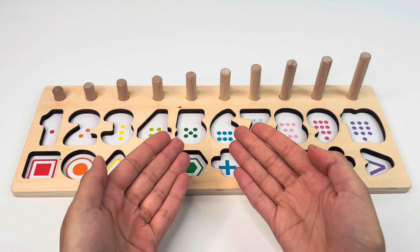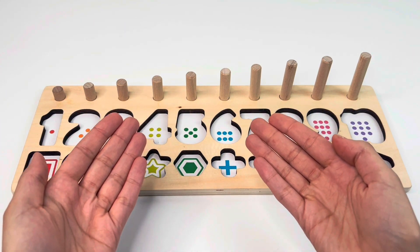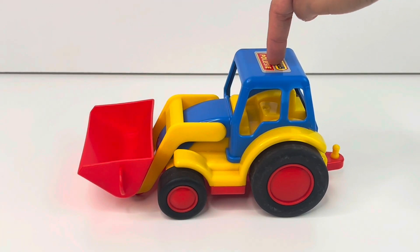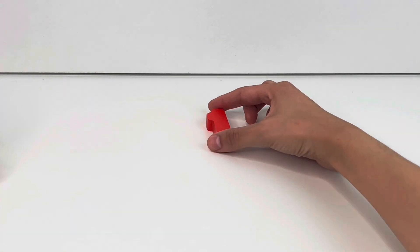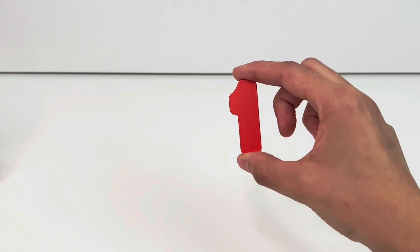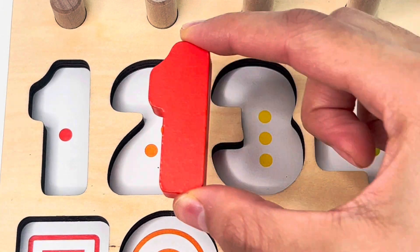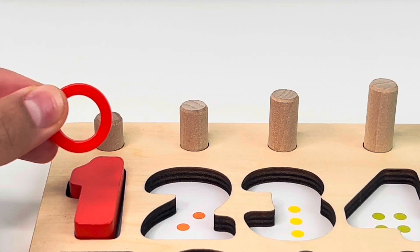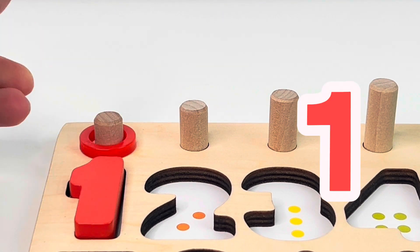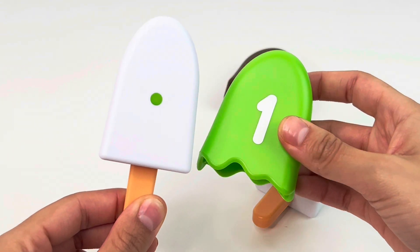Let's find the missing puzzle pieces and put them back in the board. I can see a tractor. And what is left behind? It's number one. One dot. And we get one ring. One. Now we have a green popsicle with one dot and a number one.